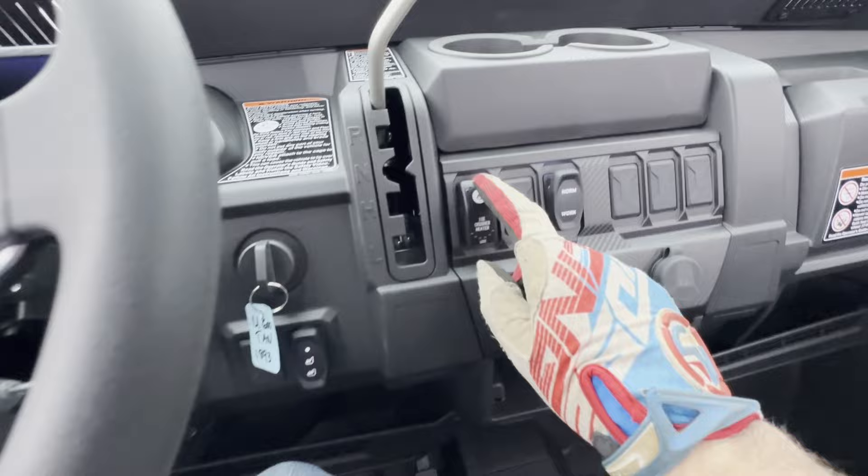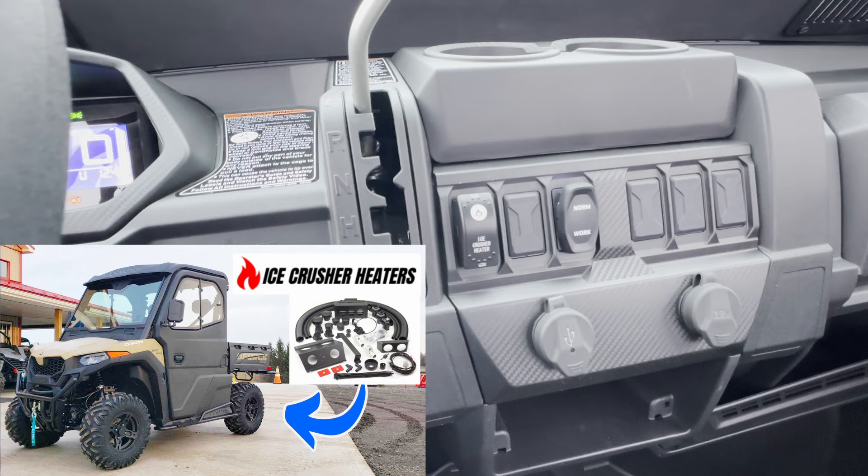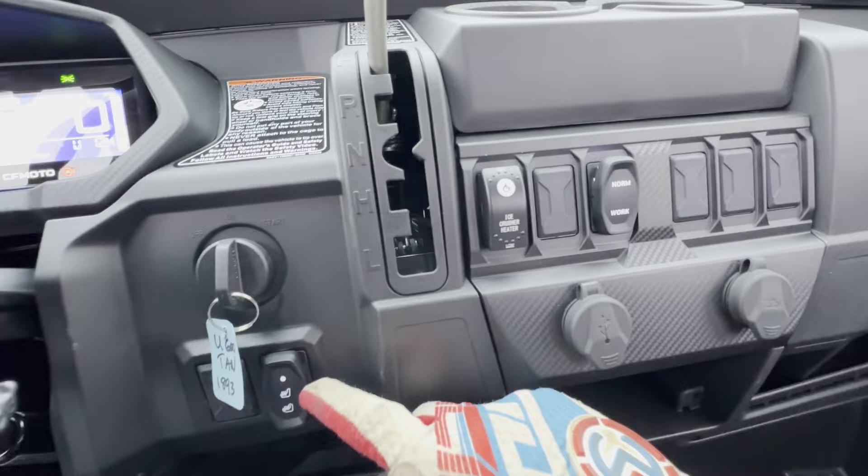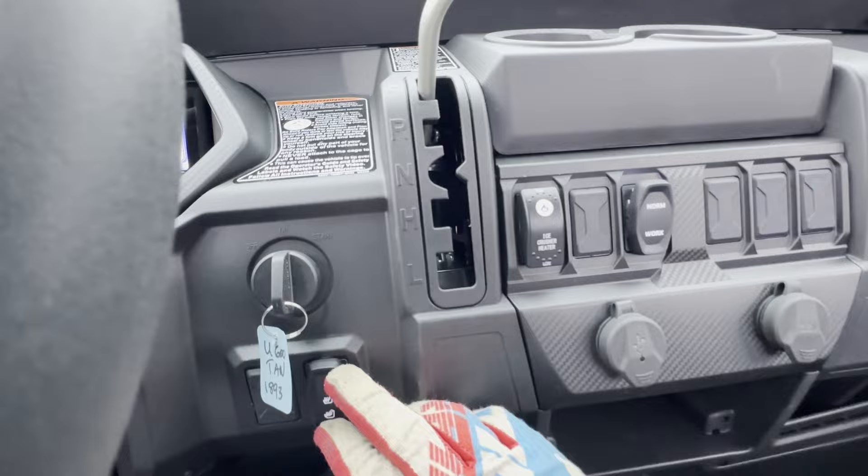We also did the Ice Crusher heater cab kit — we just did a video reviewing that. Really nice kit. It's around $600 for the kit, about $1,000–$1,100 installed. And the heated seats — I forgot to mention the price — are $400. So that's $400 for the heated seats and $1,100 for the heater cab.